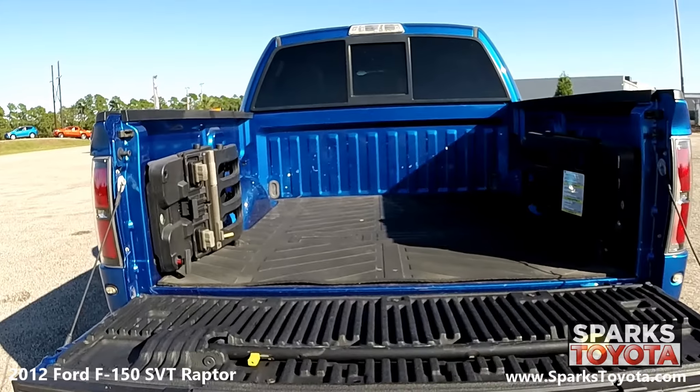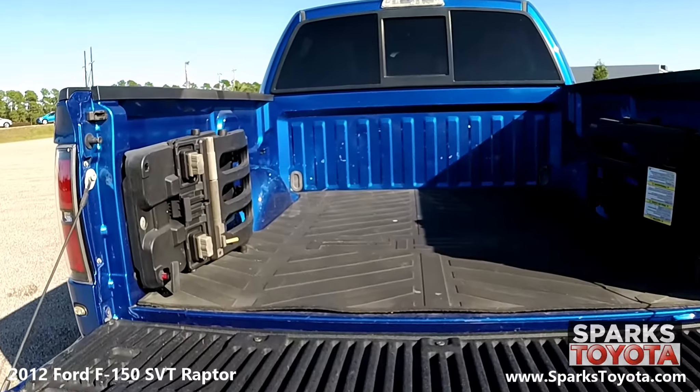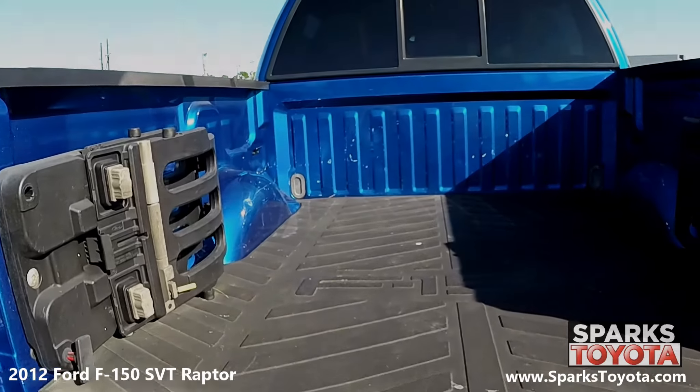The bed of this truck is in excellent condition and includes four pickup box tie-down hooks, a bed mat, a tailgate step, and a bed extender.